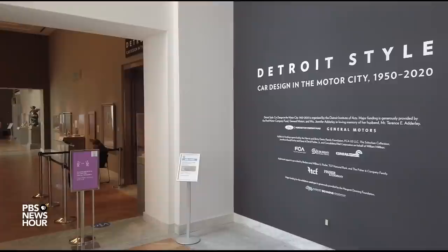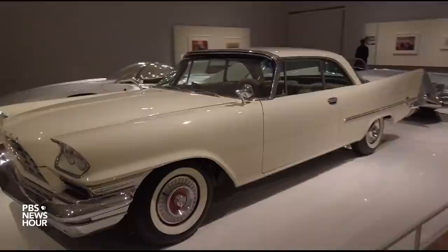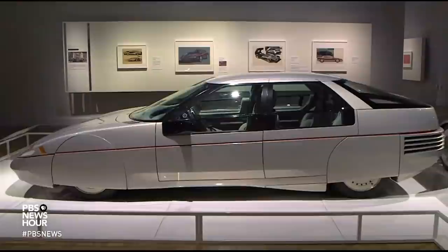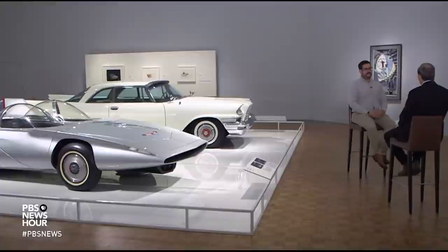The exhibition, Detroit Style: Car Design in the Motor City, 1950–2020, features 12 American designed autos — some that became icons of an era and sold in the many millions, others so-called concept cars, one-off ideas with plenty of wow factor, like this 1958 Firebird III from General Motors.